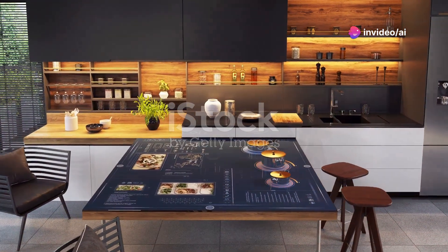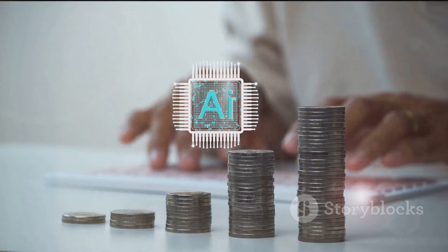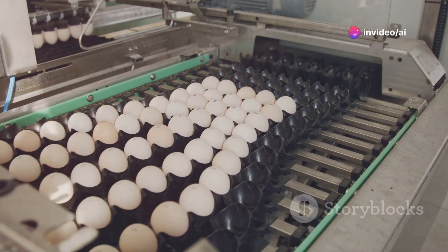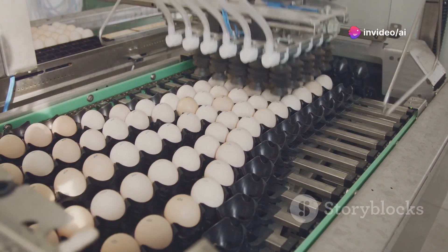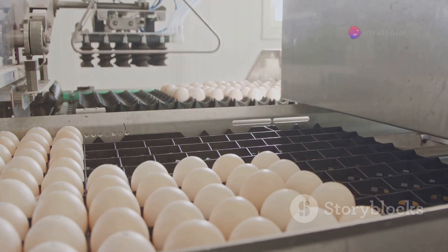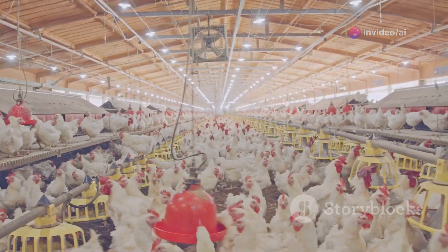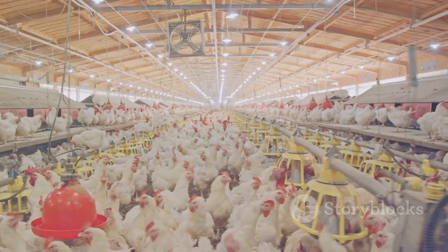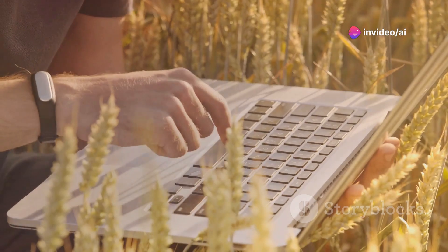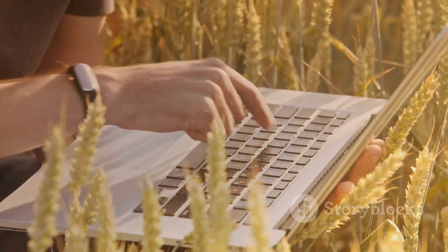In recent years, the integration of artificial intelligence in egg production and cooking has revolutionized traditional practices. Advanced robotic arms and machinery now handle labor-intensive tasks such as sorting and packaging eggs, increasing efficiency and reducing error. Sensors and cameras monitor chickens' health, feeding, and egg-laying patterns, collecting real-time data that provides farmers with valuable insights. This data helps farmers optimize living conditions and ensure the health and productivity of their flocks, enabling informed decisions about diet, lighting, and other environmental factors.